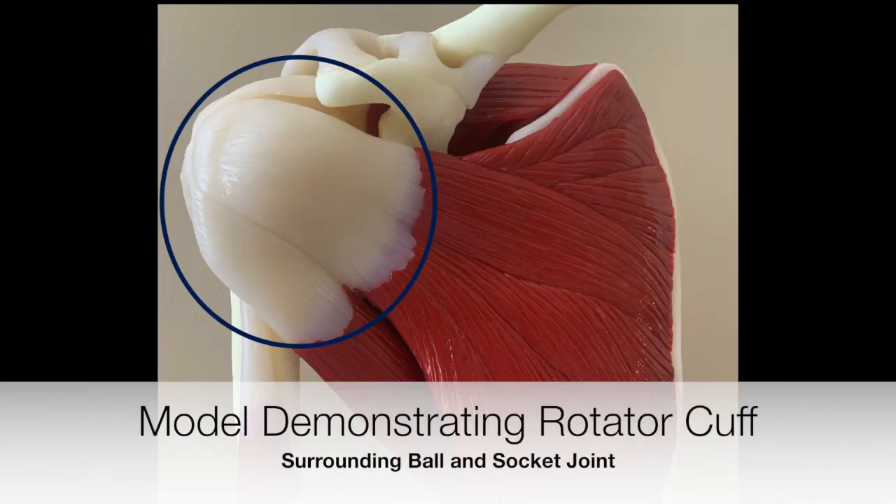These are four tiny muscles that come around the ball of the ball-and-socket joint and hold the ball in the socket, so that the big muscles of your shoulder can do all the power lifting. Your pec muscle, deltoid muscle, and other muscles around your shoulder can do all the heavy labor, but that puts a lot of strain on your rotator cuff.